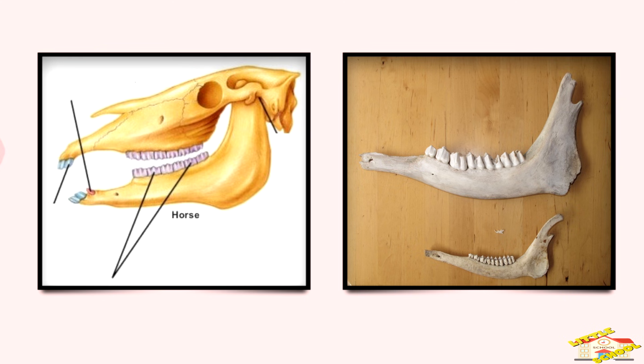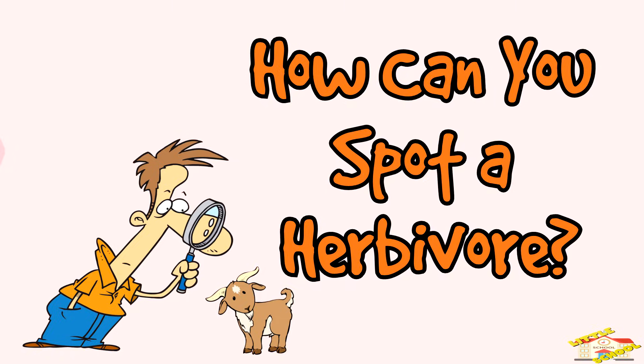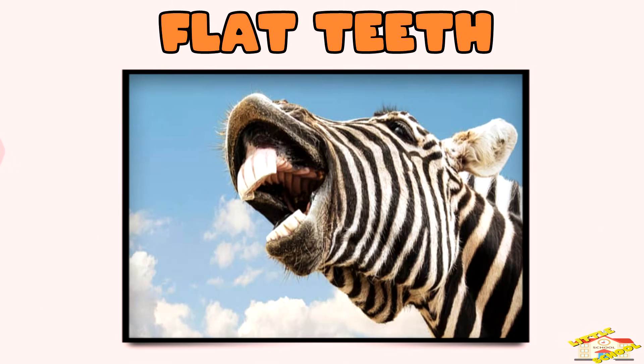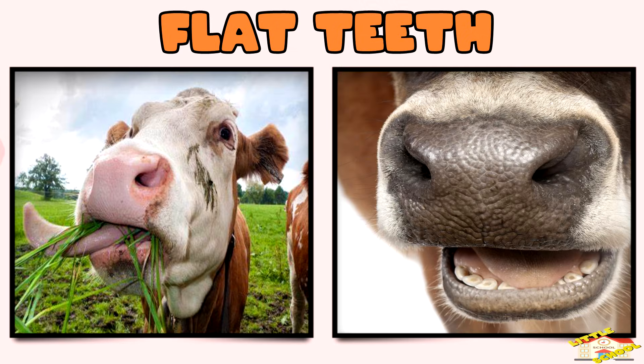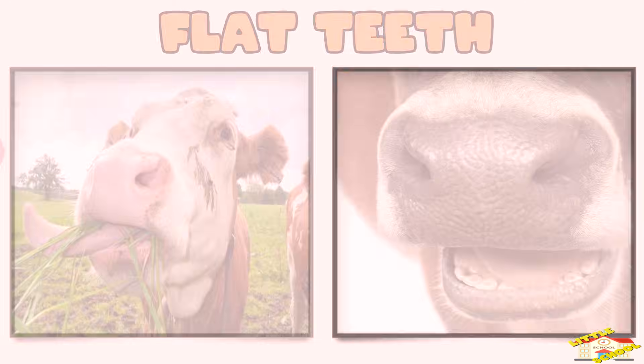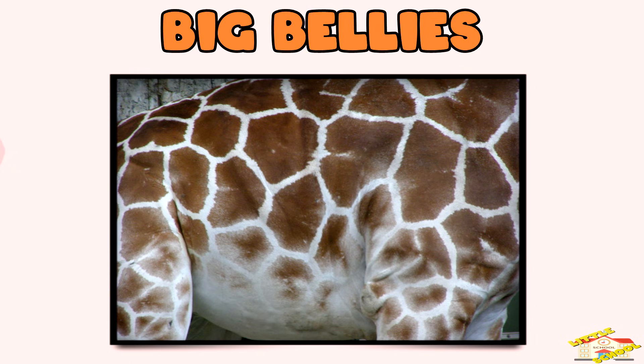How can you spot a herbivore? Flat teeth — instead of sharp teeth like carnivores, herbivores have flat teeth for grinding plants. For example, cows use their flat teeth to chew grass slowly and thoroughly.